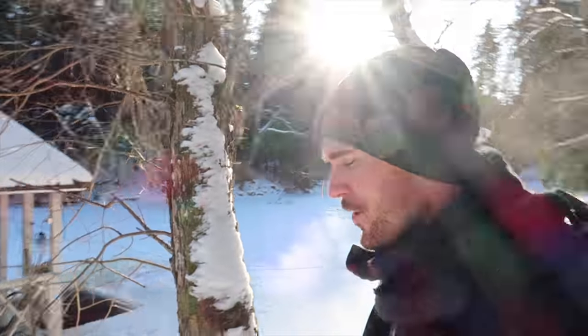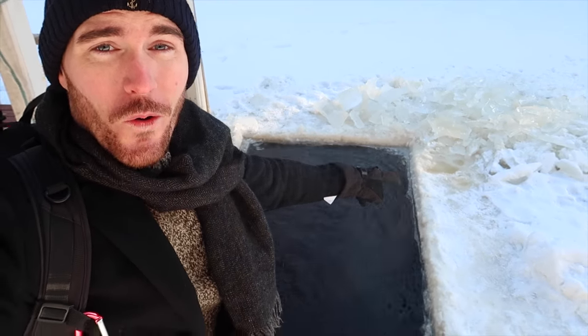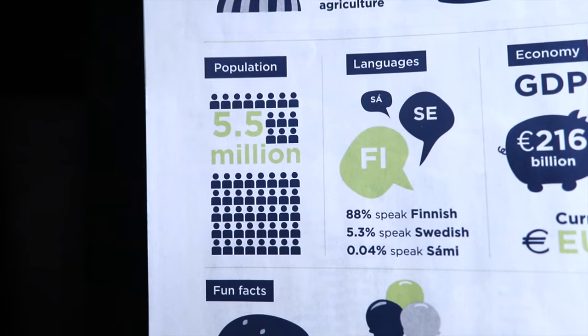Now back to earlier this morning — to start this video off right, we are going to go for a traditional Finnish ice bath in the river. Normally what you do is you go into the sauna, warm up your body really nice to the point where you are so hot that the only way to appease the heat is to run down to the river and jump into this little hole which they call the Finnish ice bath.